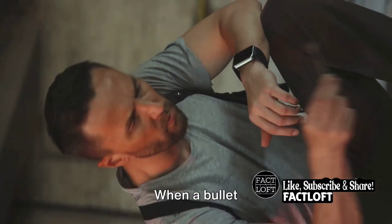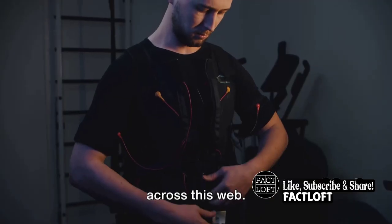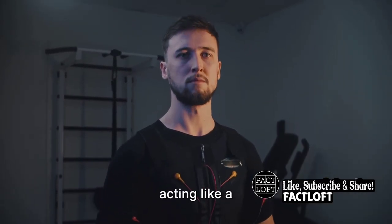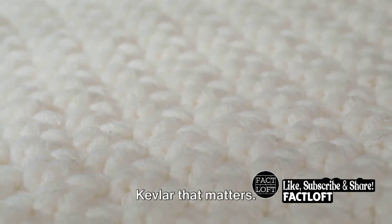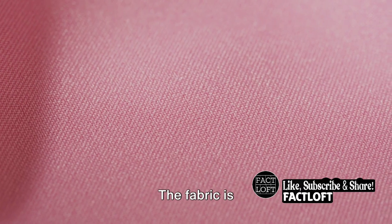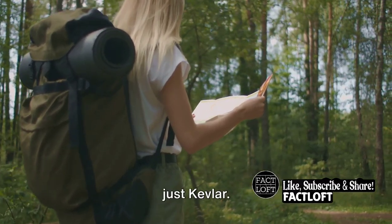When a bullet strikes a Kevlar vest, the energy from the bullet is absorbed and dispersed across this web. This prevents the bullet from penetrating the vest, acting like a spider's web catching a fly. But it's not just the strength of Kevlar that matters — it's also about how it's used. The fabric is usually woven tightly, creating multiple layers that enhance its bullet-stopping capabilities. But wait, there's more to it than just Kevlar.